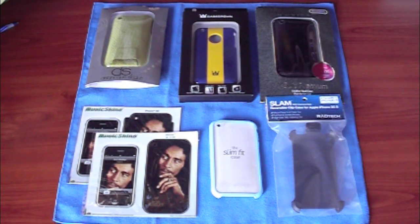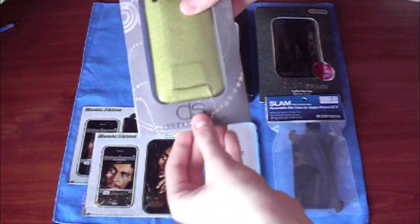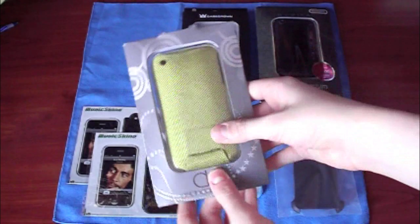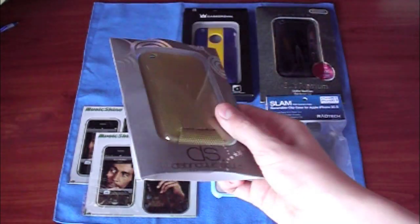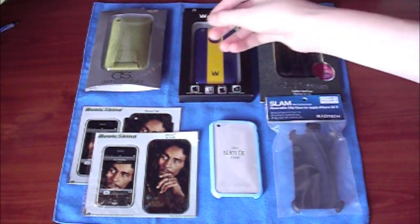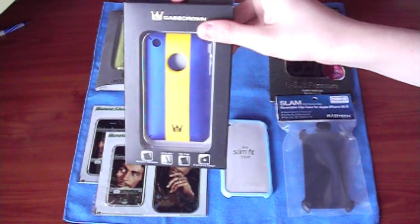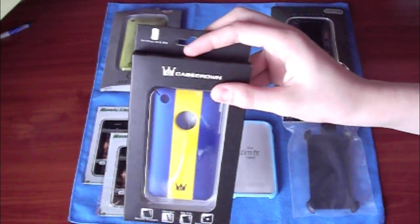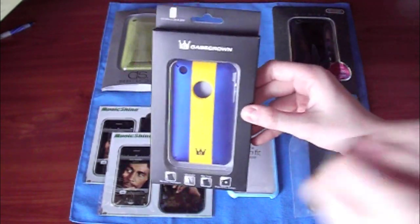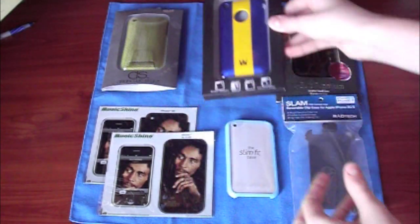The first prize we'll be giving away is the Distinguished Style case — right here, as you can see. This is a really nice case. I have not really used it that much, so it's pretty much brand new. It's like a flip case, pretty cool. The next case is the Case Ground Stripe case — I believe that's what it's called, I'm not exactly sure. This one is pretty much brand new as well. I have not really used it that much at all, but there's a review coming on this.